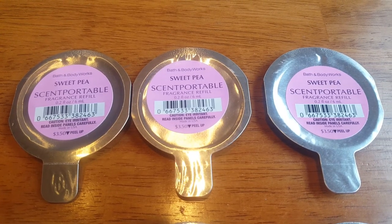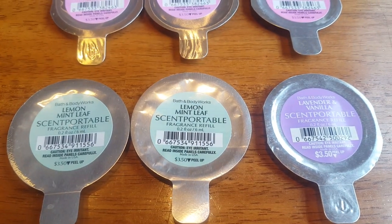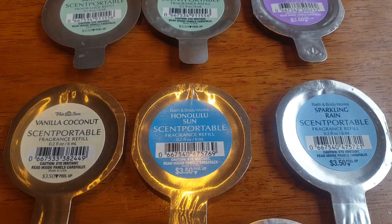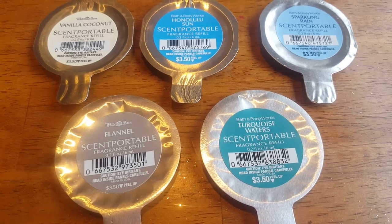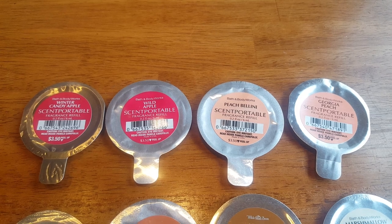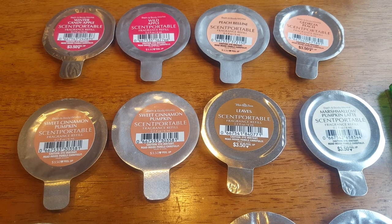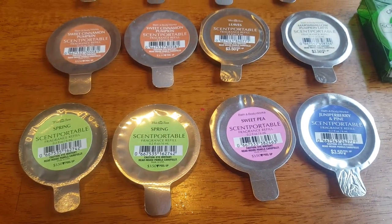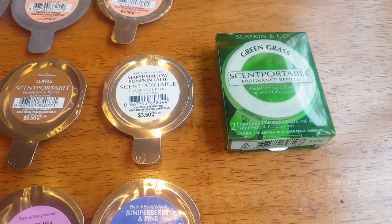In the scent portable refills from Bath and Body Works, I have three Sweet Pea, two Lemon Mint Leaf, Lavender and Vanilla, Vanilla Coconut, Honolulu Sun, Sparkling Rain, Flannel, Turquoise Waters, Winter Candy Apple, Wild Apple, Peach Bellini, Georgia Peach, two Sweet Cinnamon Pumpkin, Leaves, Marshmallow Pumpkin Latte, two Spring Sweet Pea, Juniper Berry and Pine, and three Green Grass in that box.